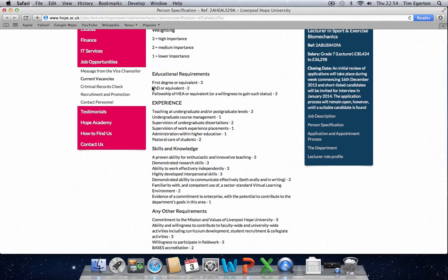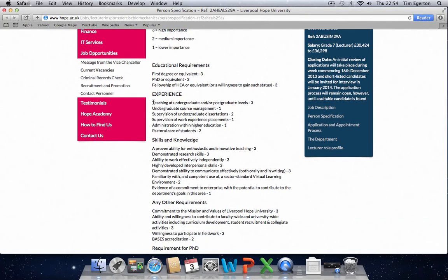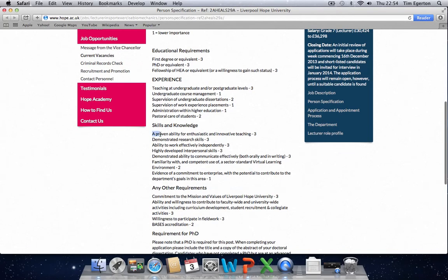In terms of educational requirements, a PhD is pretty much essential — every lecturing role is going to require you to have a PhD. In terms of experiential requirements, teaching at undergraduate and postgraduate levels is of high importance. In terms of skills and knowledge, a proven ability to teach enthusiastically and with innovative methods is of high importance, as are research skills. We can demonstrate research skills through evidencing our PhD study, and teaching ability through highlighting our undergraduate and postgraduate teaching experience.